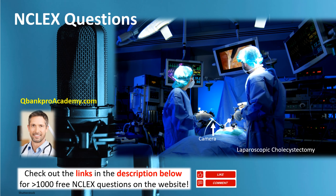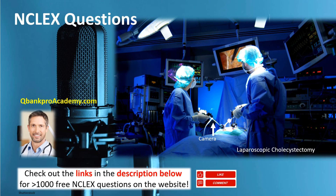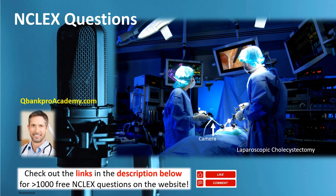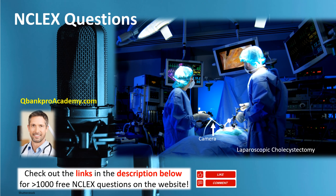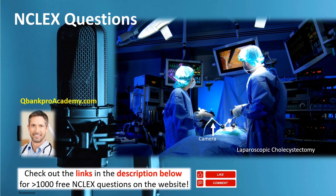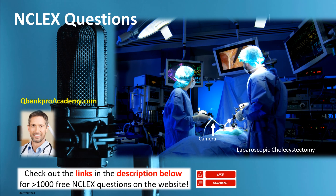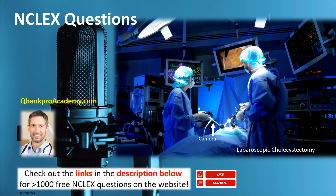The answer is: report bile-colored drainage from any incision. What is a laparoscopic cholecystectomy? The term cholecystectomy refers to the gallbladder. Remember the location of the gallbladder — it is in the right upper quadrant, very close to the liver. In the past, this was done open, meaning the abdominal wall would be opened through a fairly decent-sized incision, and then the gallbladder would be removed.